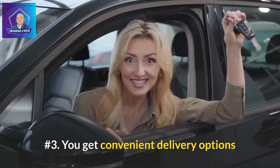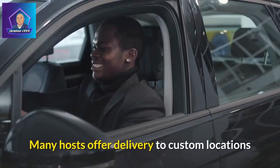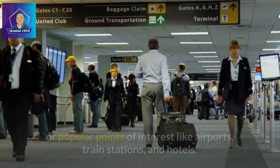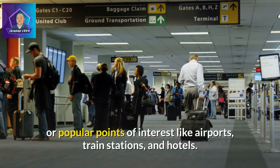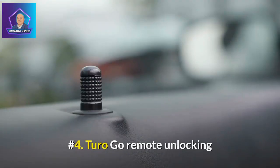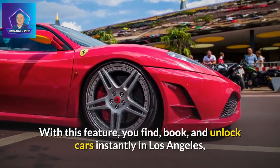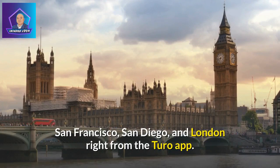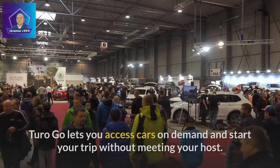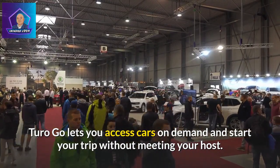Benefit 3: Convenient delivery options. Add convenience and get your car delivered right to you. Many hosts offer delivery to custom locations or popular points of interest like airports, train stations, and hotels. Benefit 4: Turo Go Remote Unlocking. With this feature, you can find, book, and unlock cars instantly in Los Angeles, San Francisco, San Diego, and London right from the Turo app. Benefit 5: Turo Go lets you access cars on demand and start your trip without meeting your host.